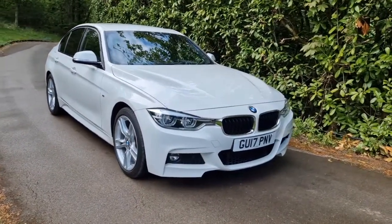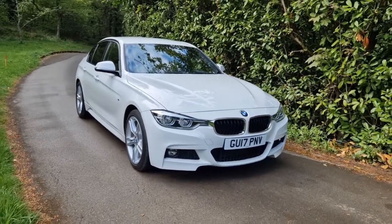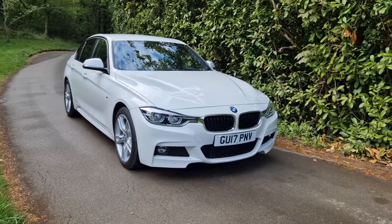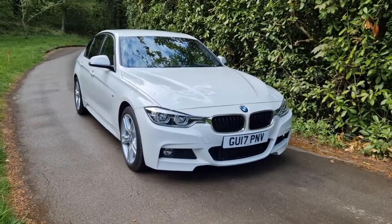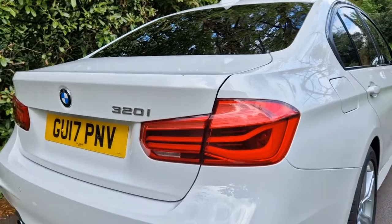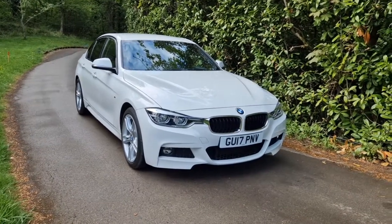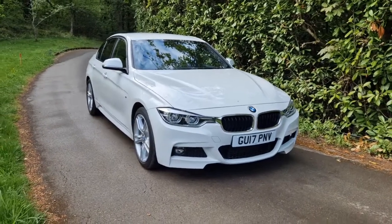Welcome back. Welcome to this four-core film for our absolutely beautiful 2017 BMW 320i. This is the M Sport model. It's also the facelift, so it features the newer style LED lights at the front and at the rear, and just a couple of very small facelift items on the inside as well, like slightly newer switchgear and iDrive controllers.